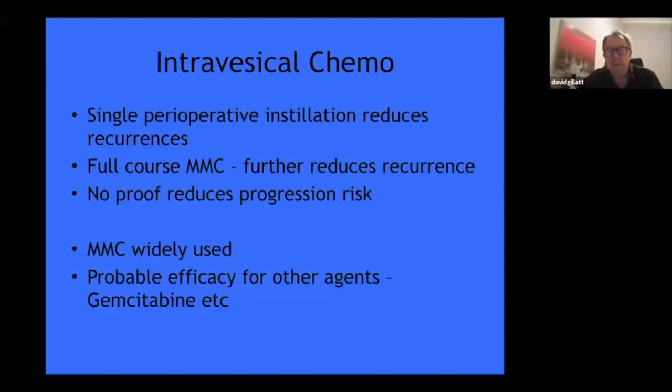If you're going to use chemotherapy, a single shot reduces recurrence and a course of five reduces the risk further, but probably only for lower risk tumors. Mitomycin C is used worldwide — apart from Australia, where it's not covered by PBS for some reason; gentomycin is used there instead, which is a more expensive agent. So worldwide, mitomycin C is by far the commonest chemotherapy agent used. In fact, it's possible that if you use water you might get the same effect as chemotherapy, if it's just to kill floating tumor cells off.